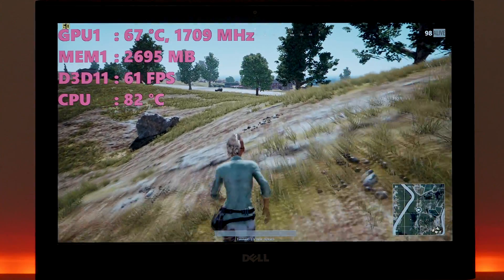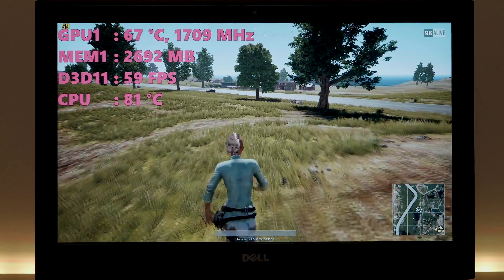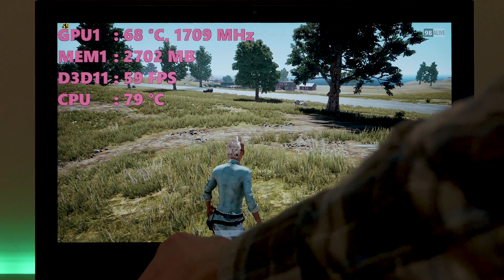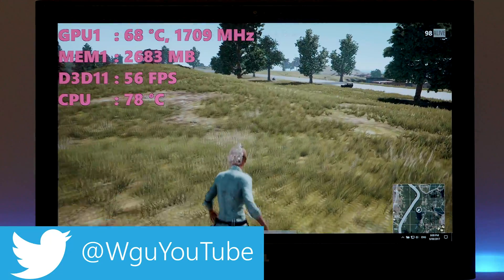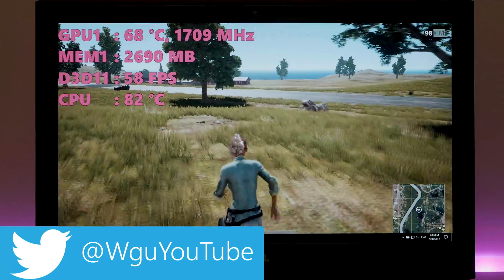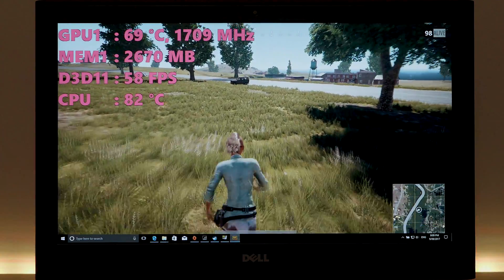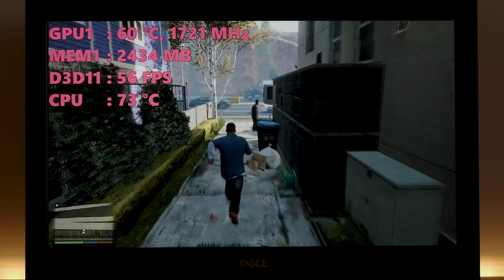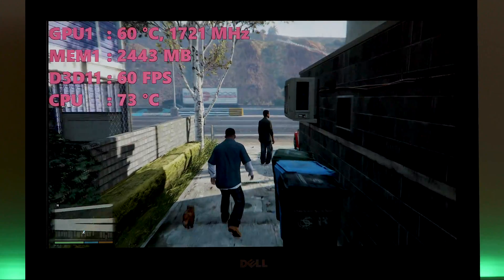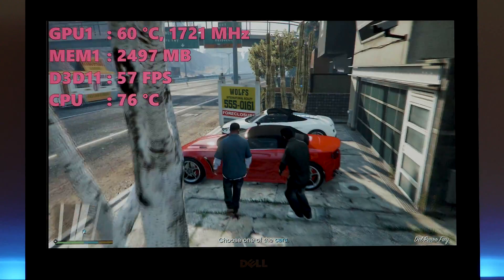I'm going to play some GTA 5 so you can have a look at its frame rates and temperatures. Maximum temperature was in the low 80s and it usually hovers in the 70s, so it's very well controlled thermally. There is no throttling. It is a fantastic gaming device — I think there's some Alienware DNA in this system because of the way the cooling works and the layout. This is a fantastic gaming device for its price; 1080p gaming, it just smashes it.